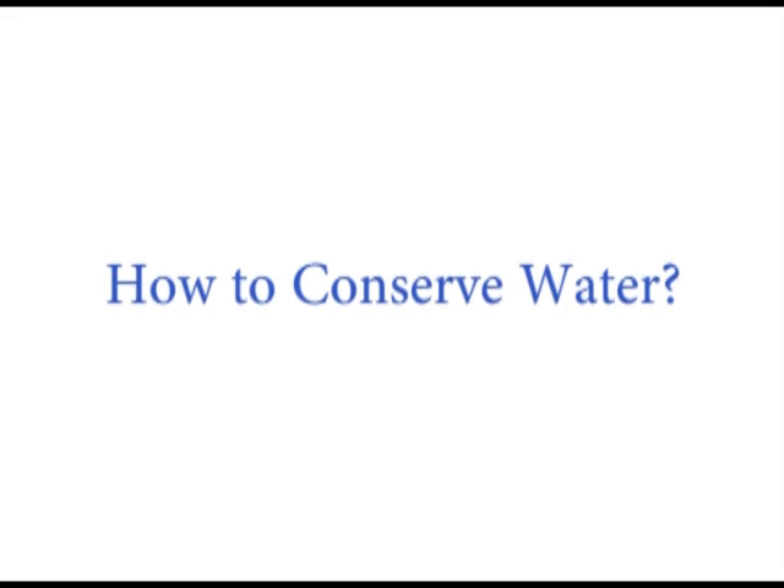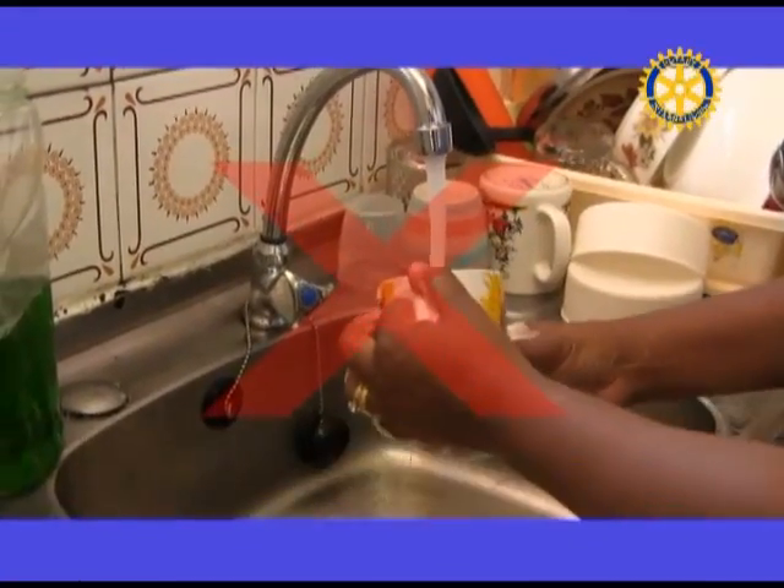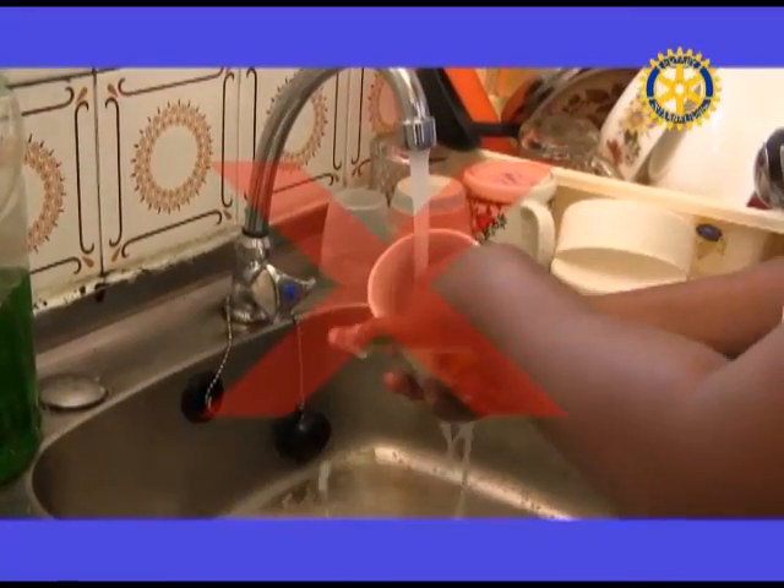How to conserve water. Water conservation is important. We can all play our part. When washing dishes by hand, don't let the water run while rinsing.